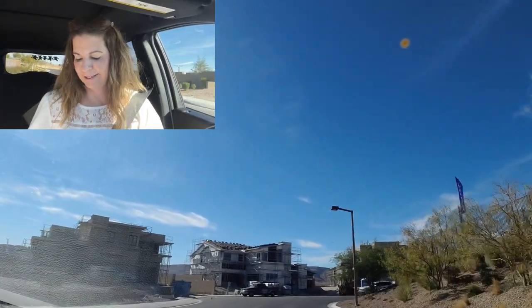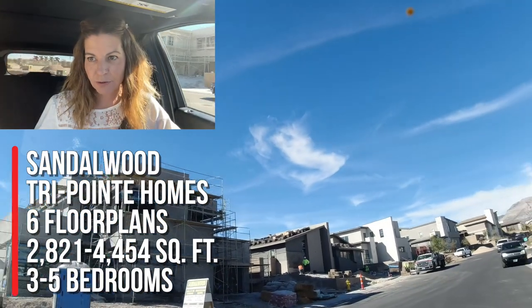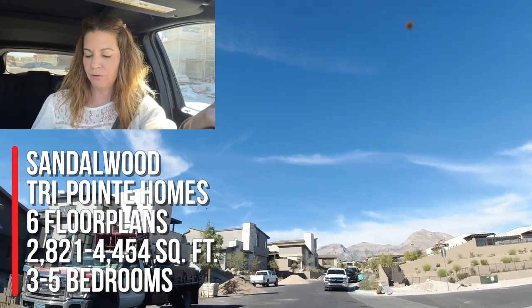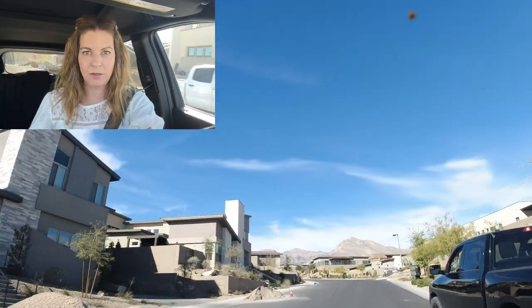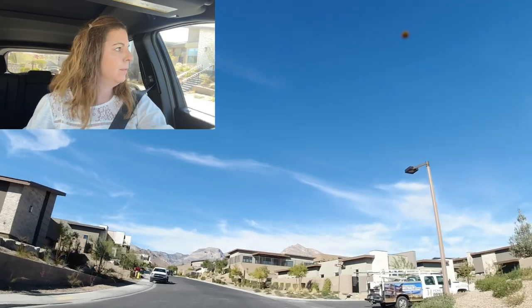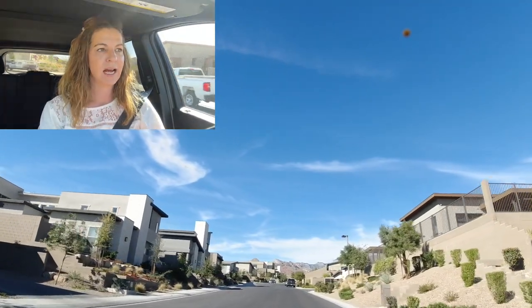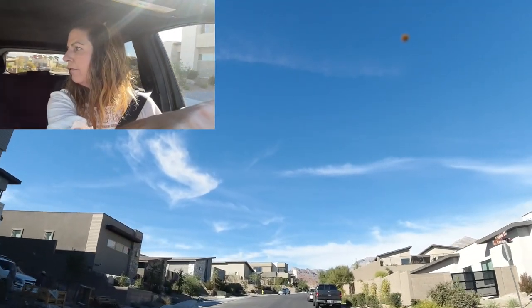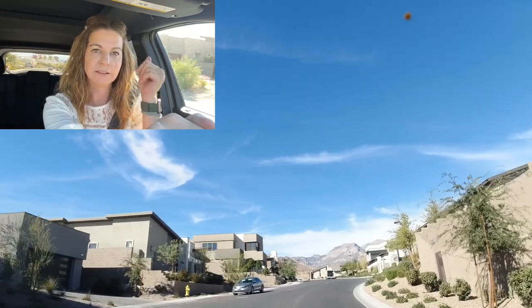Sandalwood by TriPoint has one and two-story homes with about six different floor plans to choose from. Square footage ranges from 2,821 to 2,454 square feet, three to five bedrooms, two-and-a-half to five-and-a-half bathrooms, three to four-car garage, priced in the 900s. They are still selling but there's not much left. When they opened up this community it was just right when COVID hit, so I wasn't able to do a video of the model homes.